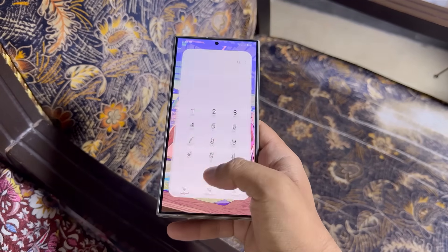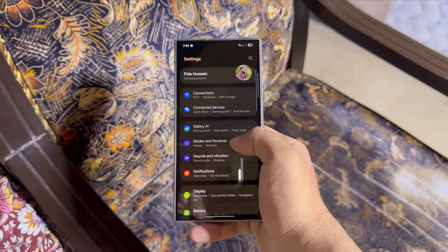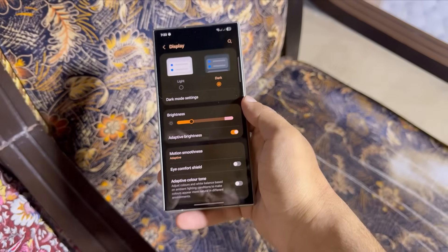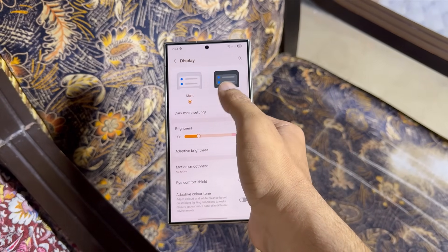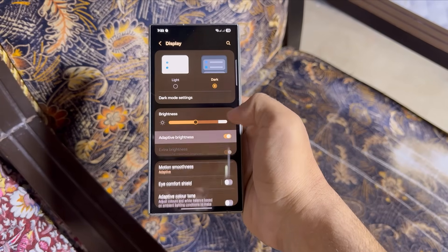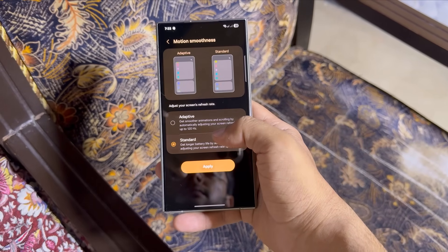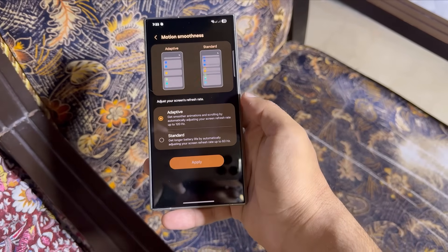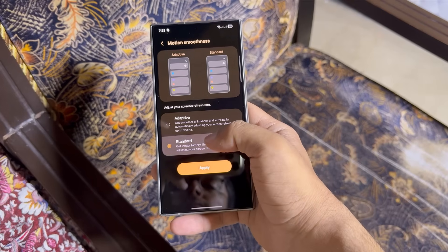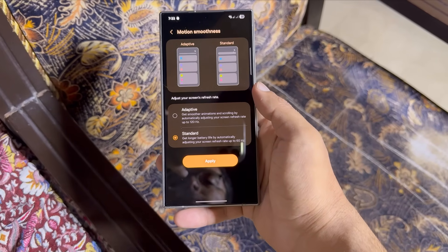Let's begin with the fundamentals: display settings. Using your device in dark mode is always recommended. The screen is the biggest battery drainer, so enabling dark mode can save a decent chunk of battery life. Just head over to display settings and switch to dark mode. Also, make sure adaptive brightness and motion smoothness are enabled. Adaptive smoothness looks great, but it eats up more power because it uses a 120Hz refresh rate. If you're okay with reducing smoothness, go ahead and select the standard refresh rate. Preserving battery is the goal, so switching to standard is a good choice.